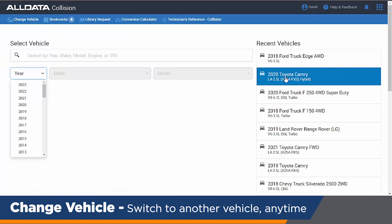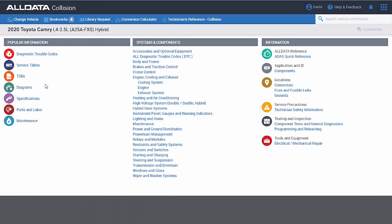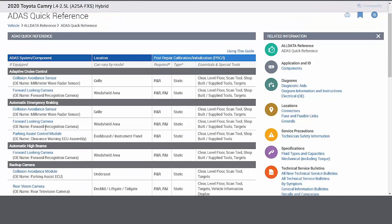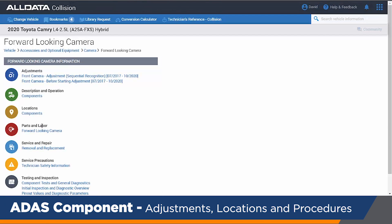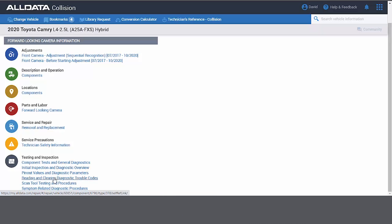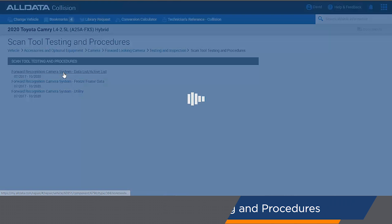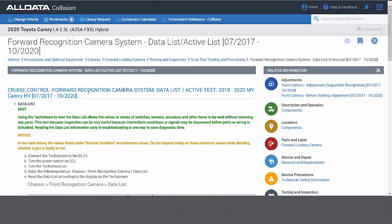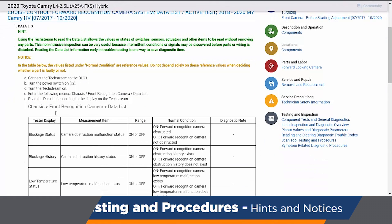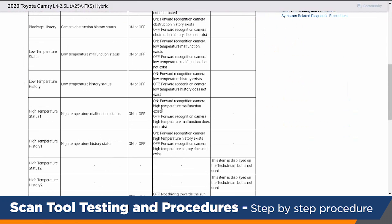Let's take a look at another vehicle to dive a little deeper into the safety systems. A 2020 Camry — the most common sedan on the market. If I dive into their safety information and bring up something like the forward-looking camera for automatic cruise control, and I click on the scan tool testing procedures, not only does it give me the step-by-step procedure, but it also gives me any hints, any notices, and exactly what I need to do with my scan tool to complete this procedure.